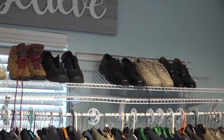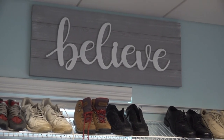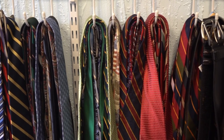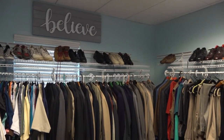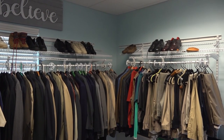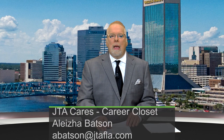Due to high demand, the career closets are both in need of replenishment. If you have new or slightly worn professional men's and women's clothing — including pants, dress shirts, women's skirts and blouses, polo shirts, work boots, khakis, and other work attire — JTA Cares would love to have them. If you'd like to contribute and help a fellow citizen score that new job, send an email to Alicia Batson at JTA Cares: abatson@jtafla.com. She will arrange a pickup or drop off, and your donation is tax deductible.